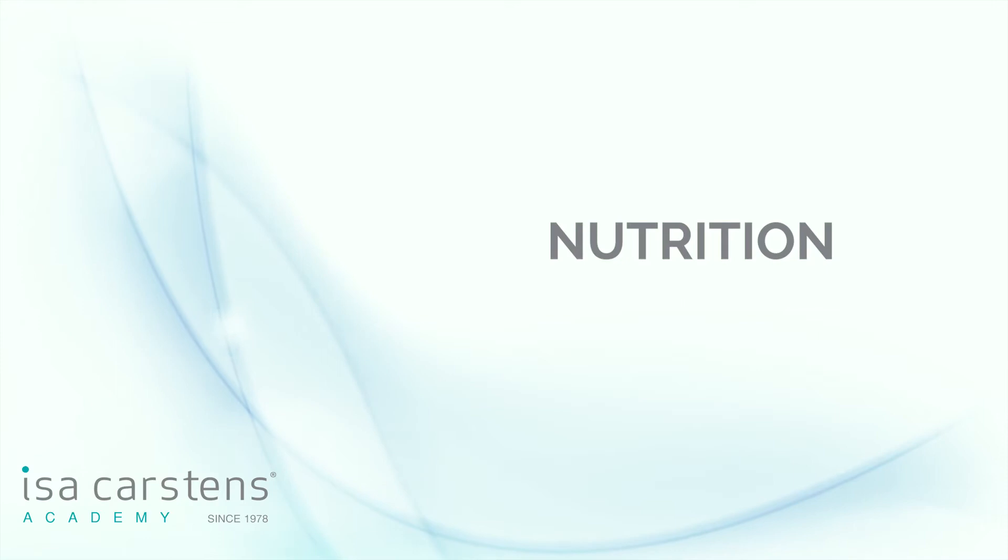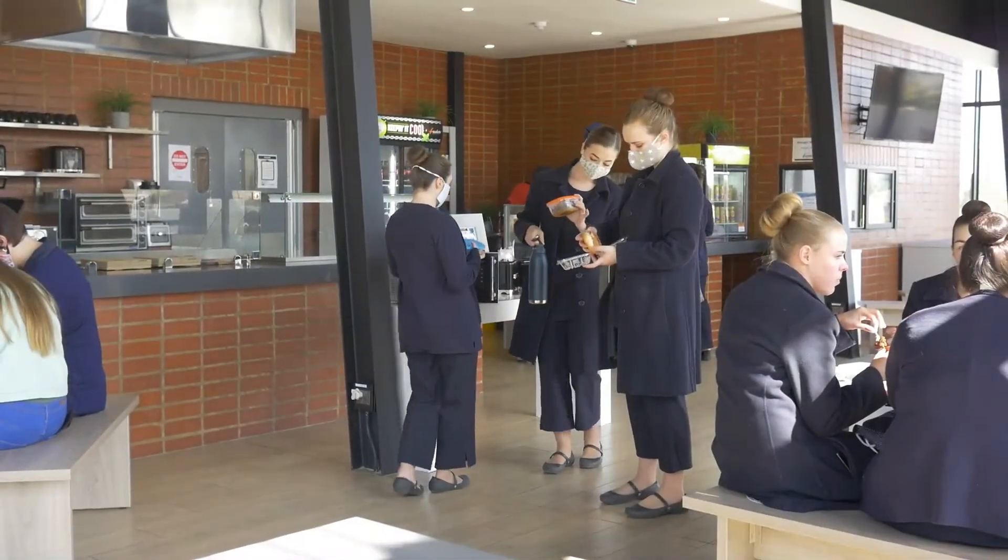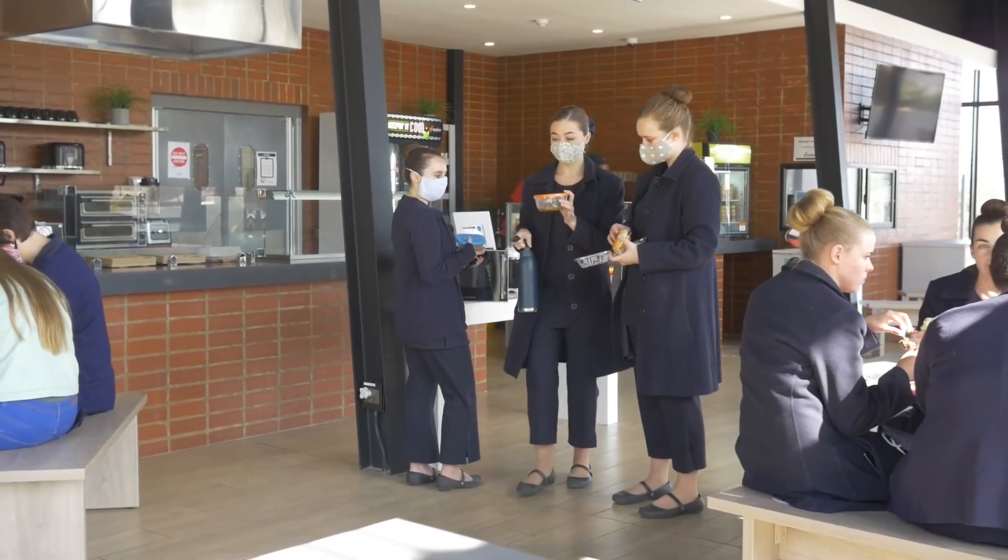We also have a subject called nutrition, which we cover in first and second year. It is equally important to understand how what we put into our bodies is reflected in what we see on the outside.